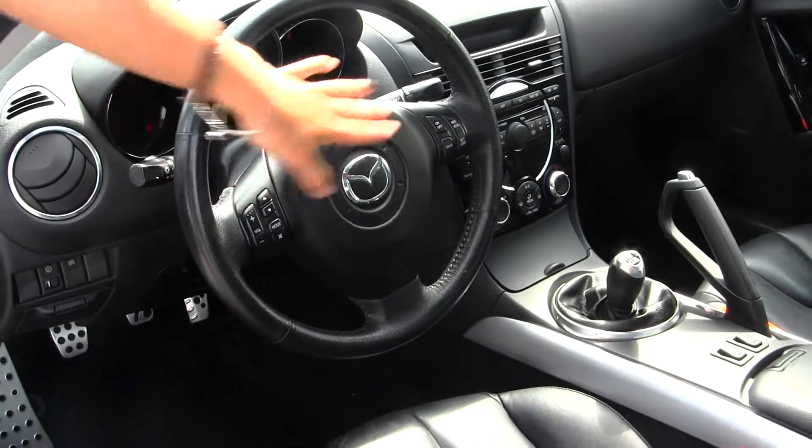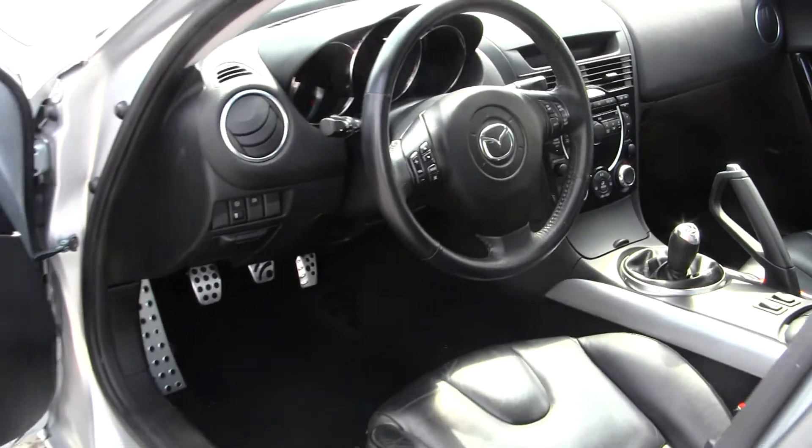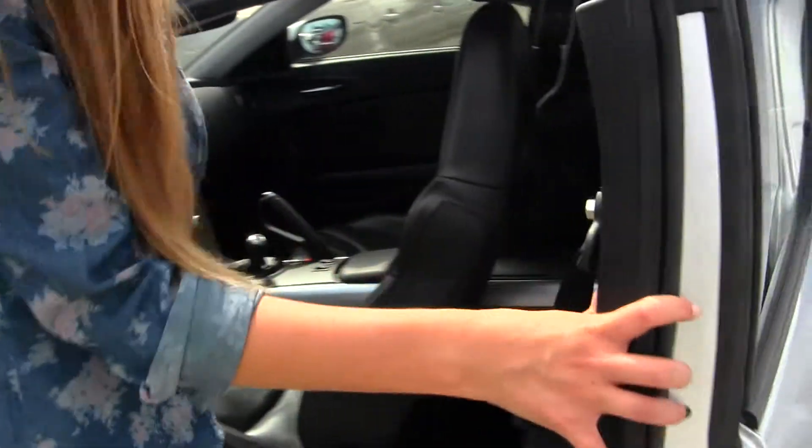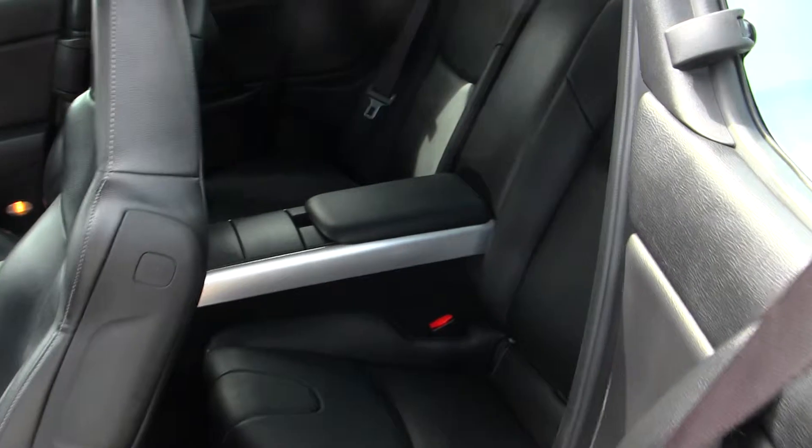Integrated into the steering wheel, it has stereo controls and cruise control. It comes equipped with all the power options — windows, locks, and mirrors. It also has two captain seats in the back.